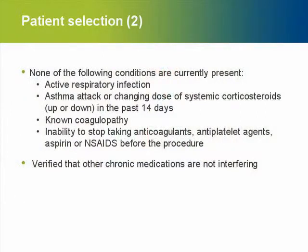There are some contraindications: active respiratory infections, severe asthma attacks, and recent history of these, because the treatment will aggravate symptoms during the treatment phase.